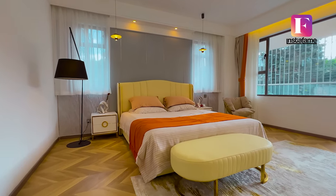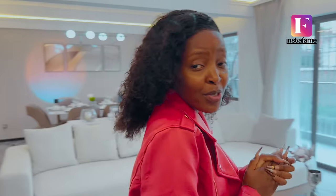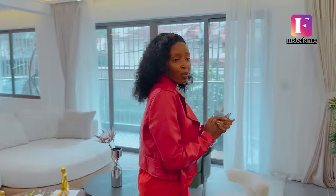Hi guys, welcome to Insafame. Today we are going to tour an amazing apartment located in Kileleshwa. It's a four bedroom plus DSQ and it's so beautiful. Your mjango in the area — construction is probably ongoing, which is why I'm introducing this property to you early, so you can get a chance to purchase off-plan right now.